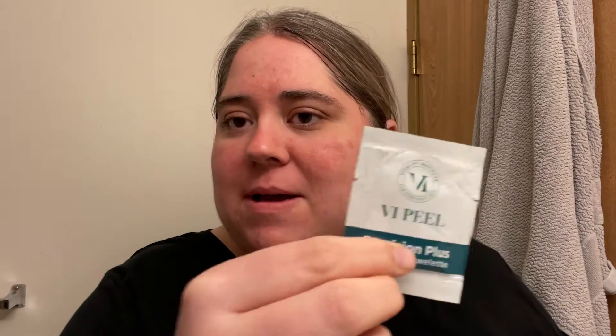I have washed my face, dried it, and now I'm going to use the Precision Plus towelette. It has kojic acid, hydroquinone, hydrocortisone, vitamin C, and retinoic acid. I'm starting to feel tightness in my skin around my mouth, which last time is where I started to peel first, so the tightness isn't exactly surprising.